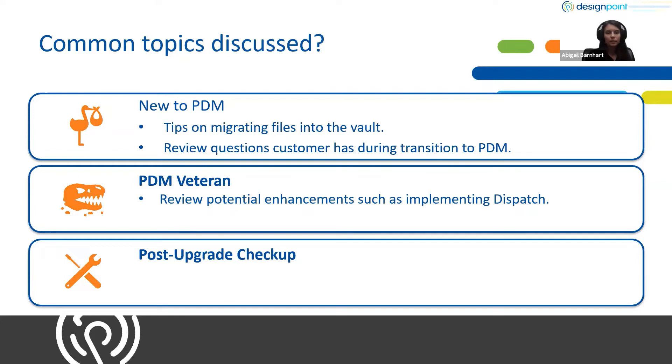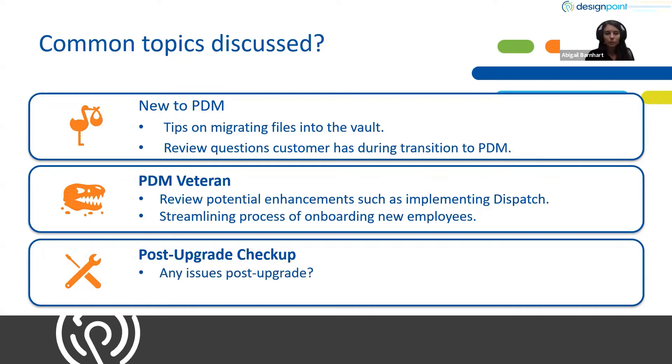For the veterans, there's always room for improvement. We could talk about implementing dispatch — a way to further automate things in PDM. You might not be worried about your current employees, but when you're bringing on new employees, how do you streamline that process so they can learn PDM most efficiently? And like I mentioned with an upgrade, we want to make sure that a couple of weeks after the upgrade, you're not seeing anything unusual. We're going to talk about what's new in the version you upgraded to and see which features most apply to your company.